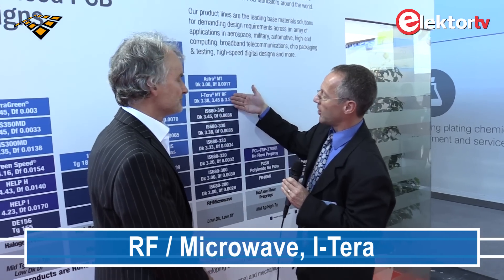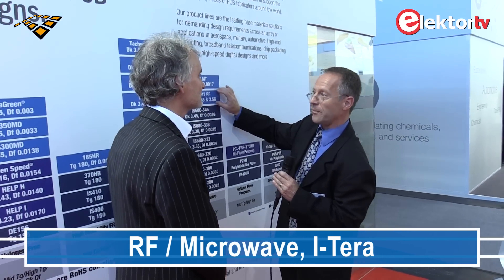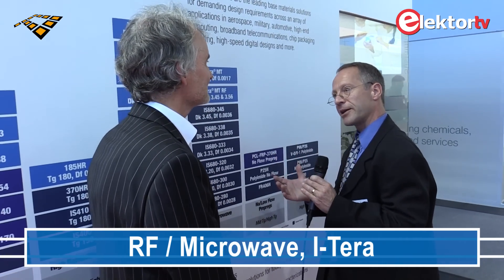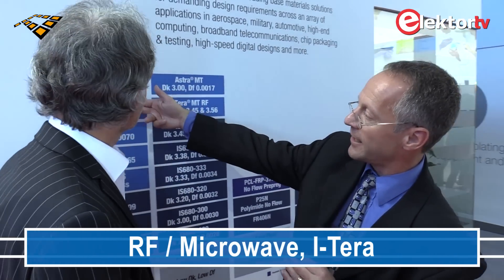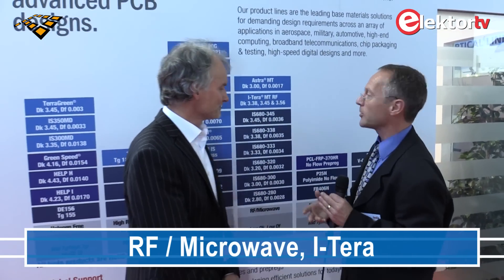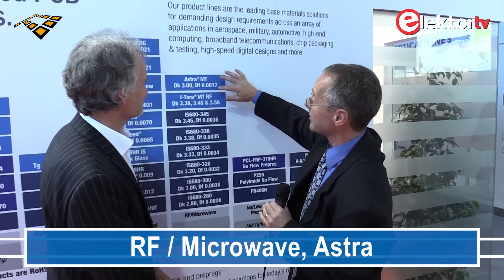We also briefly touched on the ITEQ MT-RF, which is very similar to the ITEQ MT — ultra-low loss, available in three different Dk values, available as a core. If a multi-layer construction is needed, or you want to combine it with a standard FR4 part for cost reduction, you can put the digital part alongside your antenna part using either the ITEQ pre-preg or any of the pre-pregs from the other line, and combine them to make nice hybrid constructions.